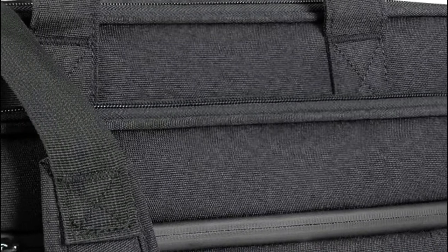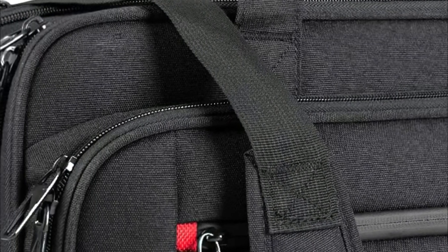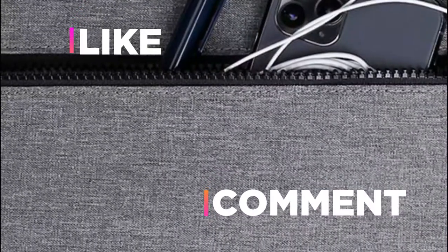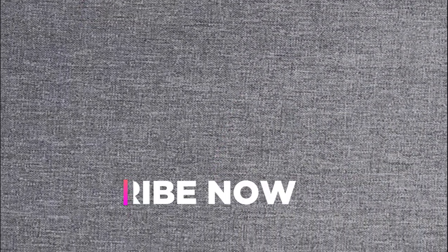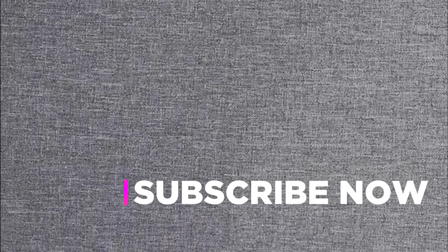Hope you found this video helpful in finding the best laptop bags. If you found this helpful, please give a like, comment your opinion and tell us which one is perfect for you, and subscribe to our channel to get the latest updates on product reviews.